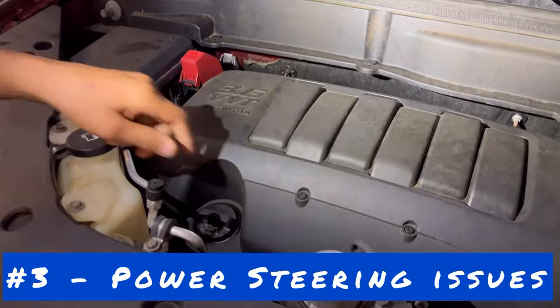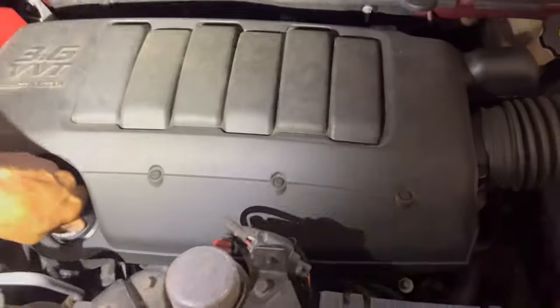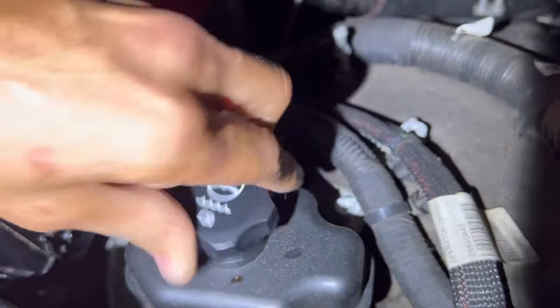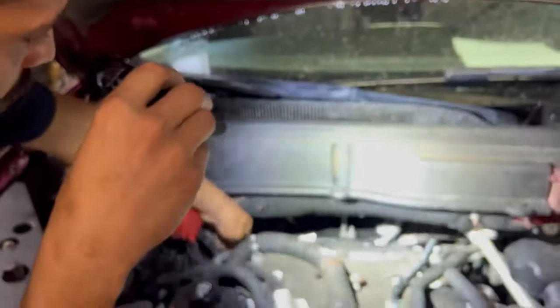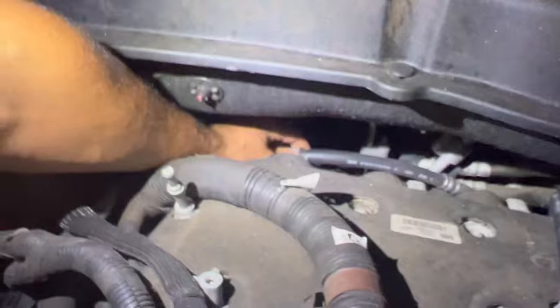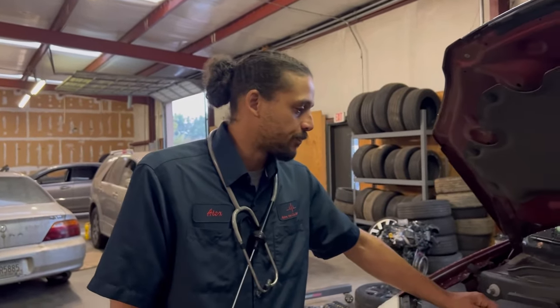That brings me to topic number three: power steering issues. You may be wondering where you even refill the power steering fluid. To refill it, you have to remove the oil cap and remove your engine cover — and there it is. A normal failure I see on these is the high pressure power steering line. It will start leaking from around the crimp area and cause a power steering leak, causing it to be hard to turn. Also from the rack and pinion, it'll start leaking. I don't have a preventive maintenance tip on that — that's just one of those wear items you have to deal with when it fails.